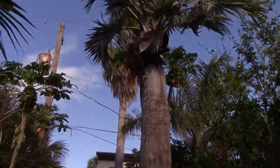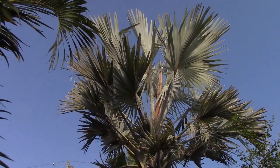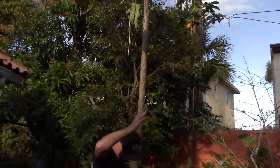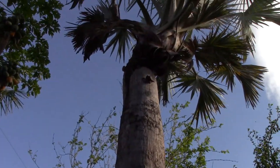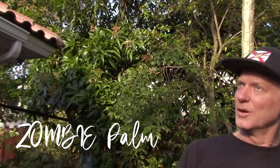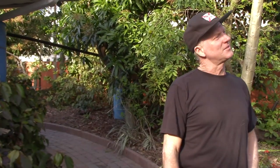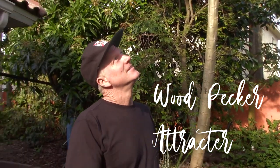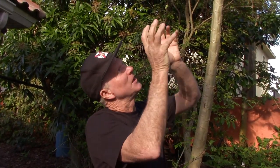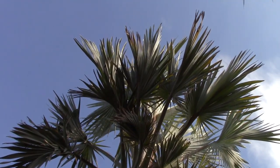This is a bonsai Bismarck palm — I call it that because I tried to kill it. I cut it with my saw because it was starting to shade my solar array up there. But it came back. It'll probably die at some point, but I wanted to leave it so that the birds would have something to live in — a woodpecker for sure. It was really cool when it first came back because you could see the little tiny fronds and now it's almost growing back normal.